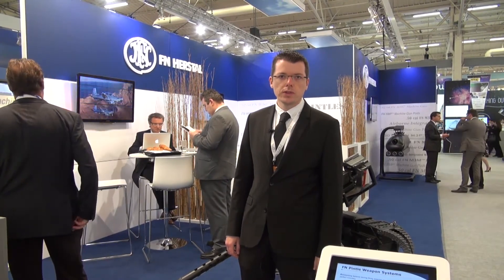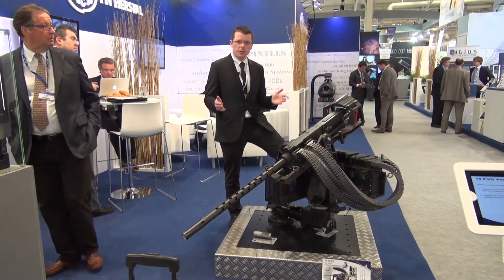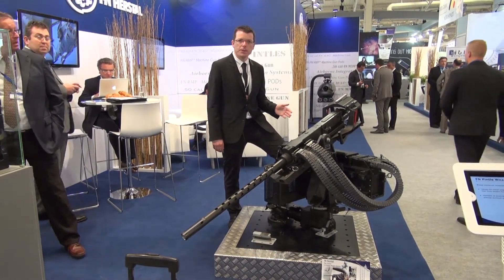We are now on the stand of Belgian company FN Herstal, still at Paris Airshow 2014. FN Herstal is here to showcase, among other things, its M3M Pintle Weapon System.